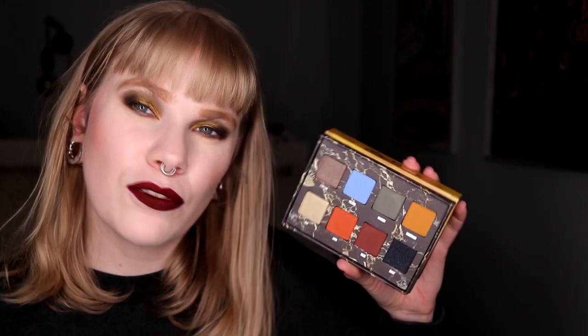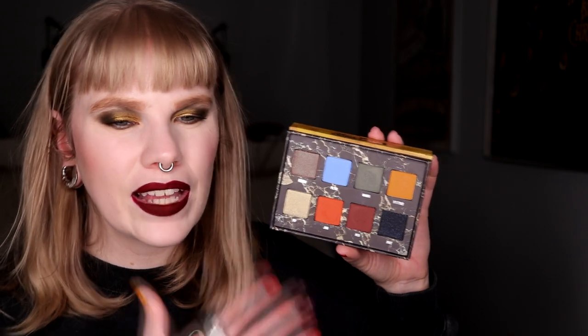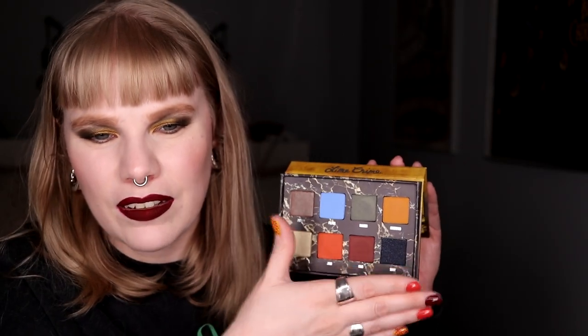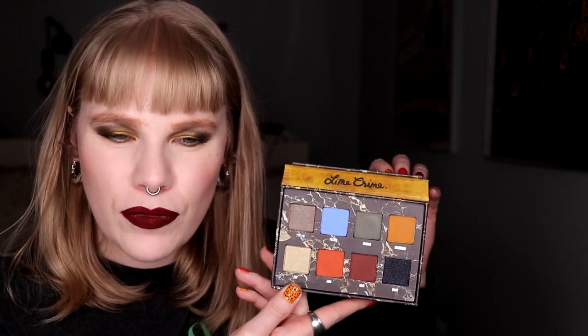So I actually don't think I would repurchase this one. It's not special as a whole palette. If you break it down, the bottom row isn't super unique, and these three colors aren't super unique either. So no, I actually wouldn't repurchase this one.